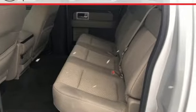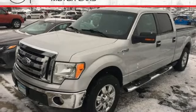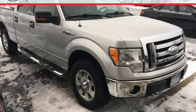Add to that a powerful engine and traction control and you've got a serious truck for work or play. Take this Motor Trend Truck of the Year home today and get to work.